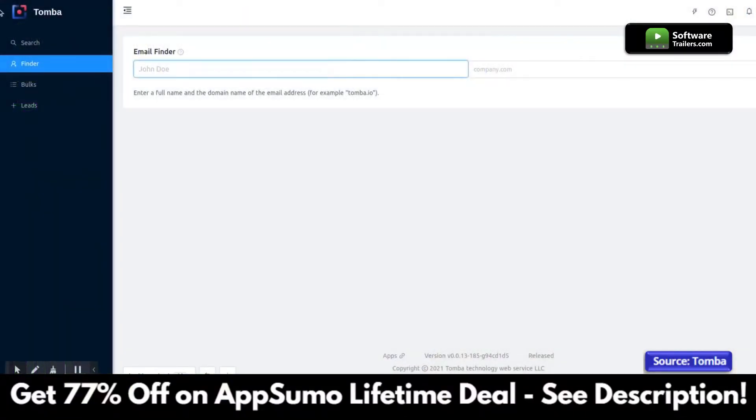Tomba Email Finder lets you get targeted emails for professionals. To find an email address for a person, simply enter the full name and the domain, like you were doing on LinkedIn.